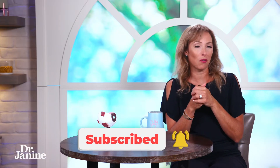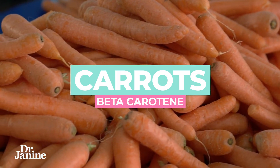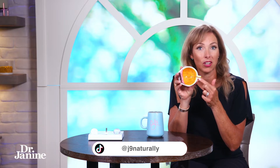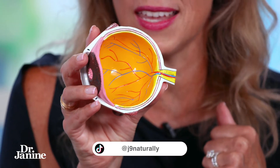Food number one on the list is, of course, carrots. Getting enough beta carotene, which converts to our active vitamin A, is really important for protecting our retinal cells at the back of the eyes. This is what gives us our clear vision and sends the signal of what we're looking at to our brain so it can interpret what we are seeing.